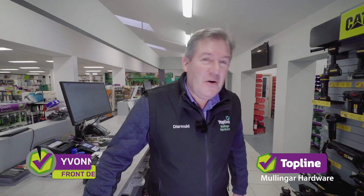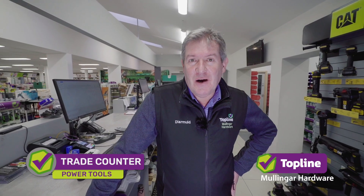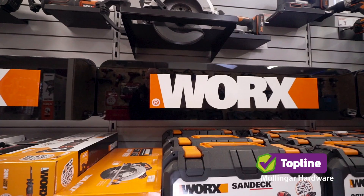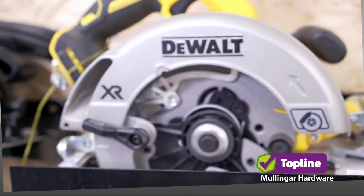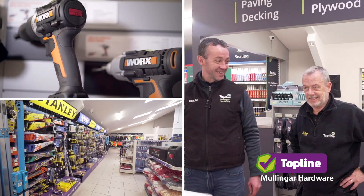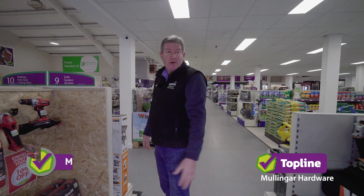Hello, welcome to the trade counter at Topline Mullingar Hardware. Power tools — the new Works range, and the more professional end with DeWalt. Cordless, of course, is the big thing. Huge range there. Also a cheaper end available.